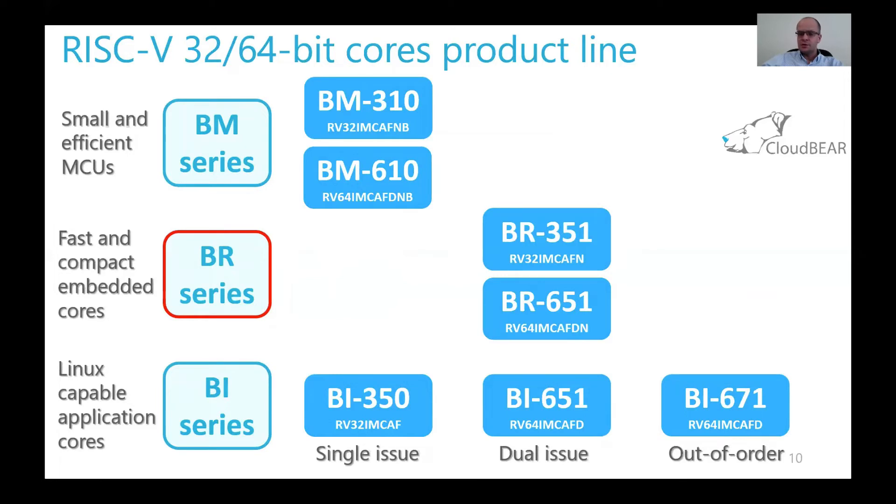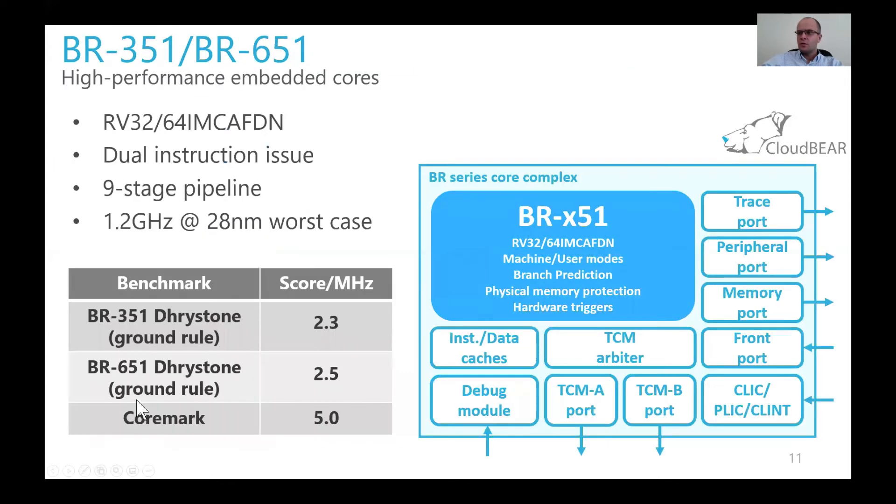Another product series is the BR series. It is also an embedded core series, but targets higher-performance applications than the BM series. There are two cores in this series — 32-bit and 64-bit — and like the BM series, they share the same code base. These cores are dual-issue, meaning they can execute up to two instructions per cycle. They implement a nine-stage pipeline, which allows clocking the core at 1.2 GHz at 28-nanometer worst-case conditions in silicon. The performance numbers for Dhrystone and CoreMark are given here and are very competitive.